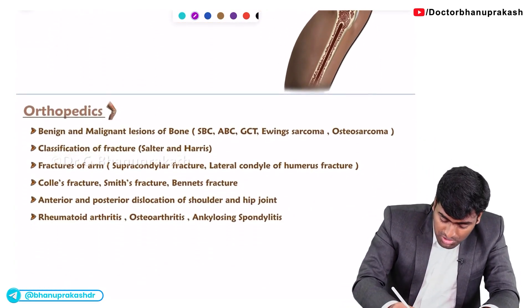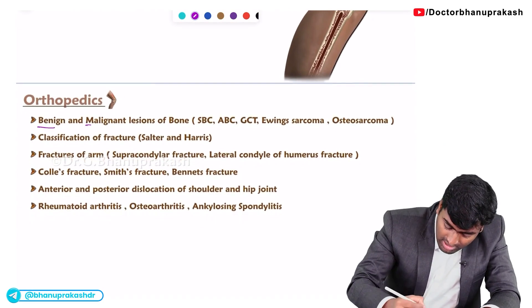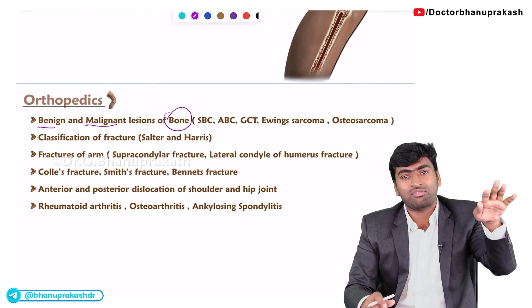What are the topics? You should know benign and malignant lesions of the bone, and you should know how to differentiate one from the other.